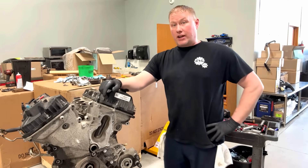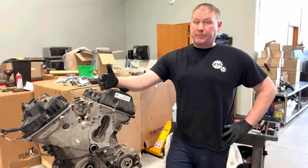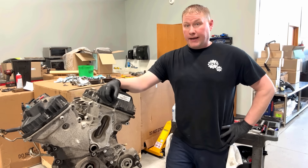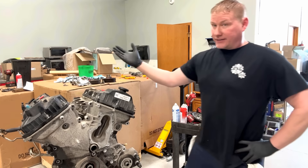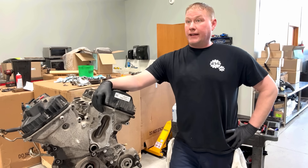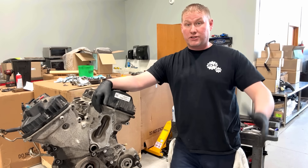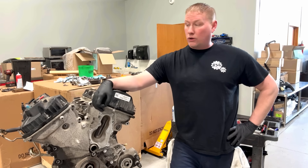Hey guys, welcome back to the channel. I know I haven't had a lot of content out recently — trust me, I have a lot of stuff shot, I just need to edit it and put it out. Behind me this sea of engines explains what's going on here at the shop. We're overrun with engine jobs, lots of neglected engines, not to mention non-stop timing jobs on these Ford engines.